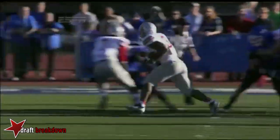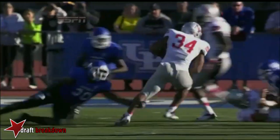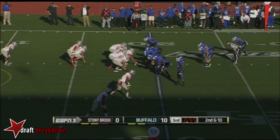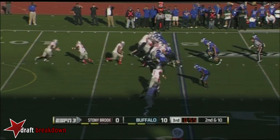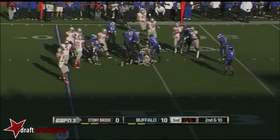Marcus Coker with an outstanding. There's penetration in the back — he stops, jumps, cuts. Then he makes another jump cut. He keeps his feet churning, gets his shoulder square, and now he gets to go and roll to the ground.